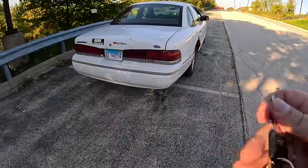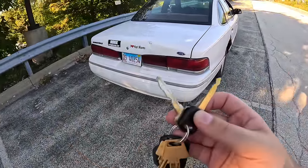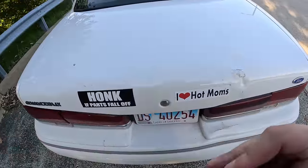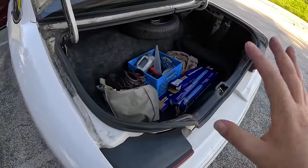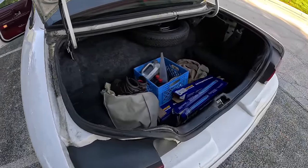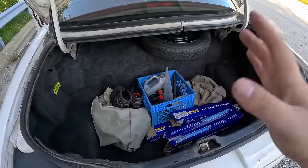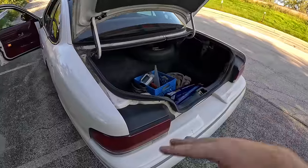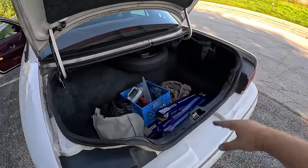Around the back of the Crown Vic — this is still the era of two keys, although Ford was an early adopter of switching to one. The black key is for the ignition and the silver one is for the trunk. There is so much space back here. Crown Victoria, Grand Marquis, Marauders, and Town Cars are all known for having huge trunks, and that was very much true here in 1995.